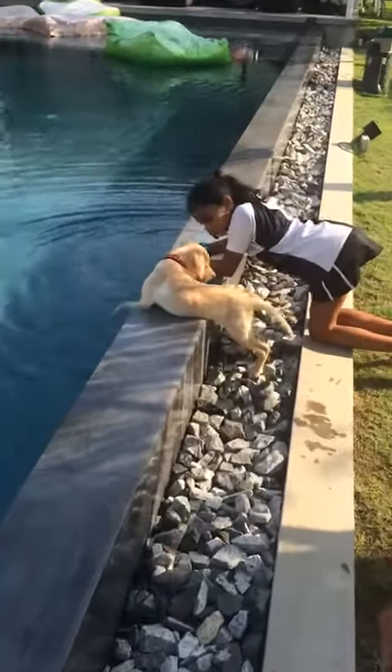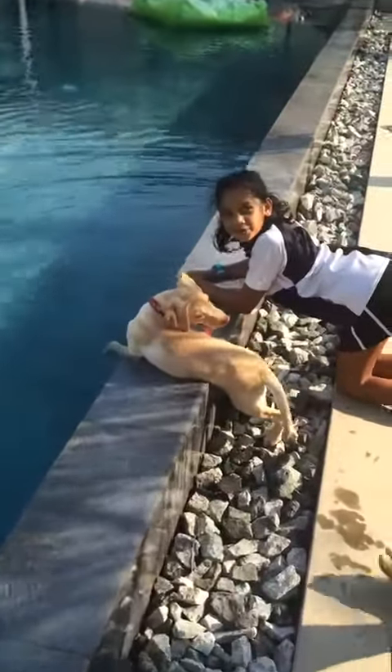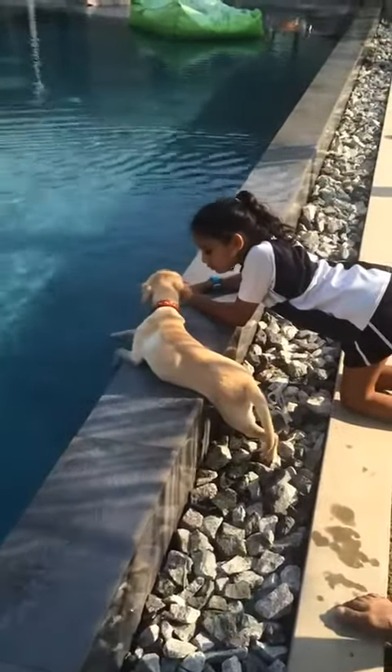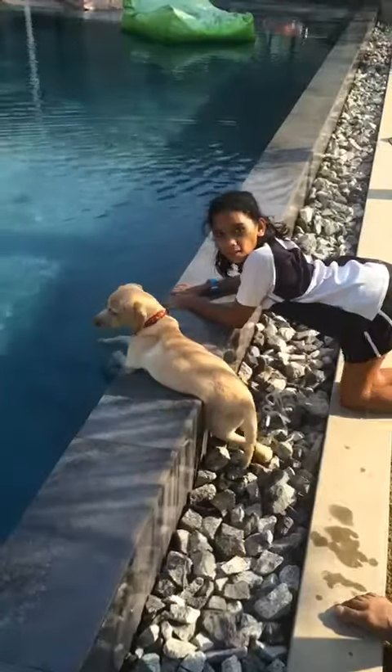Do you like Ziggy? What? Do you like Ziggy? You do. I don't like any dogs. You do like Ziggy. Buster! Buster more than Ziggy. Do you? Yeah.